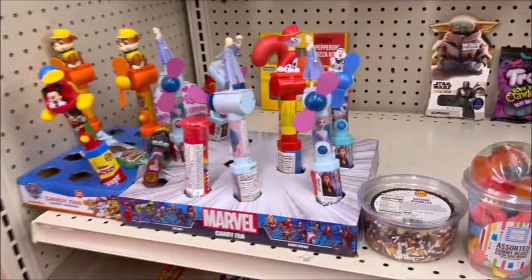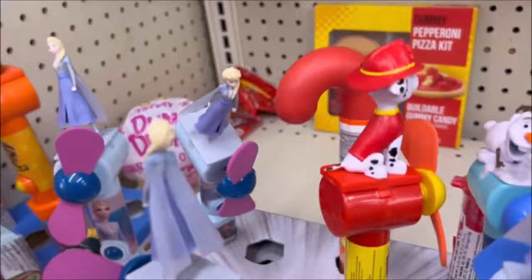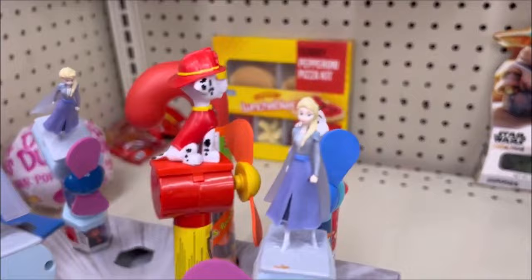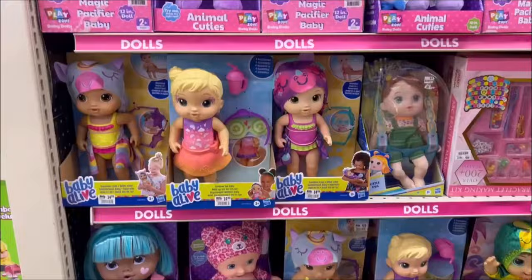Over here they have the little character candies with the little fans. It looks like the Disney Frozen one is $5.99 on clearance. And they have Mickey Mouse and Paw Patrol. It makes — you could just use it as a little fan while you're eating your candy. I'm sure the little ones would love these. And they have a gummy controller for $10.99 — yummy.